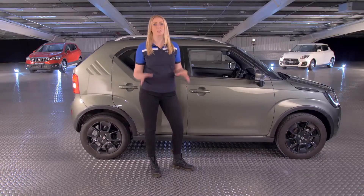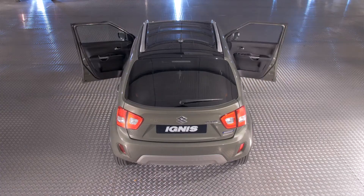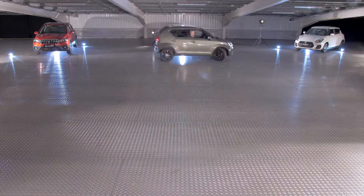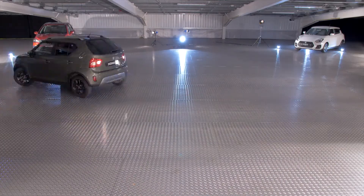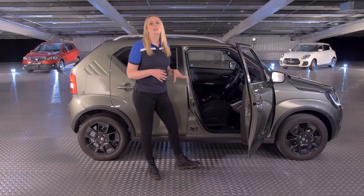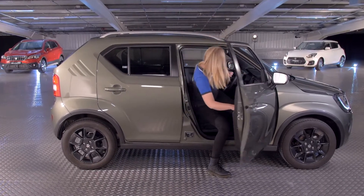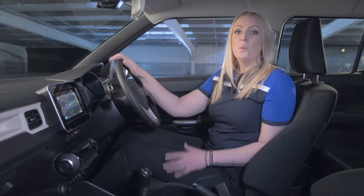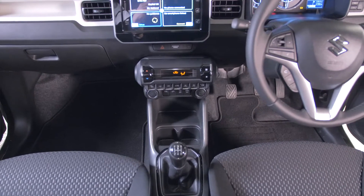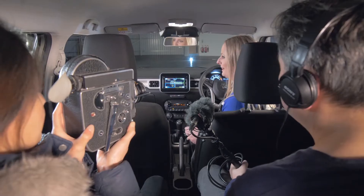That's not all though — this is a truly practical car. For starters, it's a five-door, so it's easily accessible. The tall interior allows us to position the seats higher, making it easier to get in. Once inside, there's still plenty of headroom, and just look at the legroom. You can carry friends, family, or the odd camera crew comfortably.